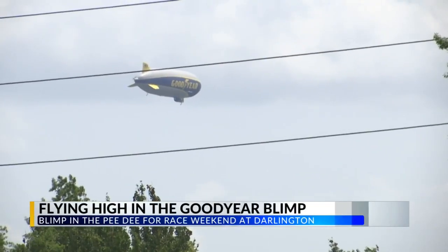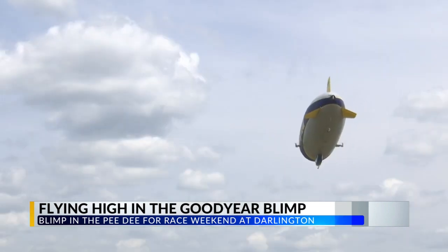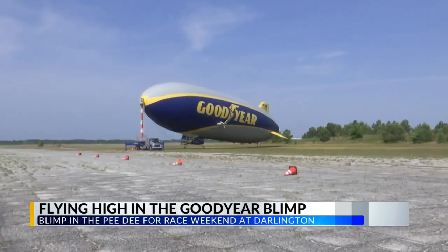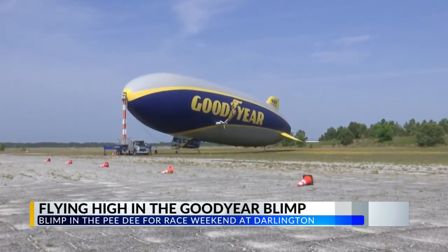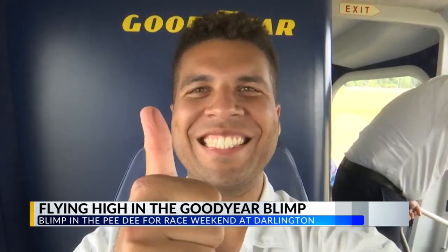Did you see it? The Goodyear blimp high atop parts of the area today getting ready for race weekend at Darlington. It's a beautiful day, so it's the perfect day to be up there. Goodyear's Wingfoot Two flew between Florence Regional and the track to give people a unique perspective. I was one of them.